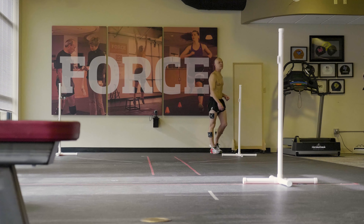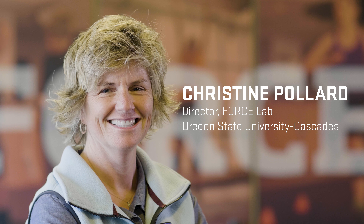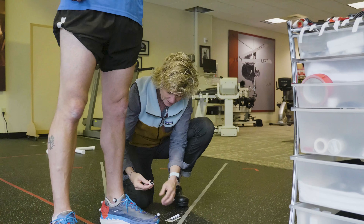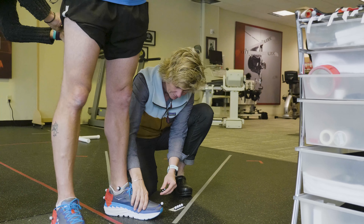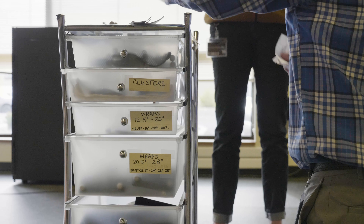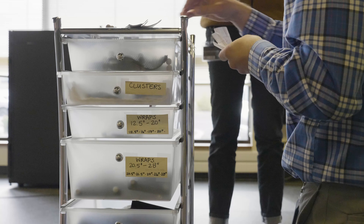I'm Christine Pollard. I'm an associate professor in kinesiology and I'm the director of the FORCE Laboratory. The study we're looking at involves maximal shoes, trying to understand biomechanically how they're influencing running mechanics. By looking at that, we can get a sense of who they're appropriate for and whether they're reducing the risk of injury in certain individuals.